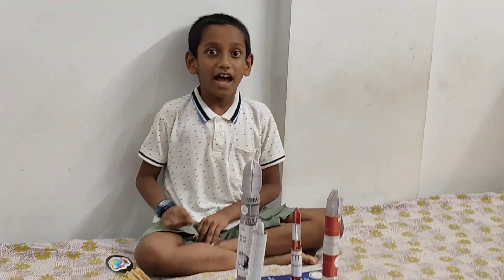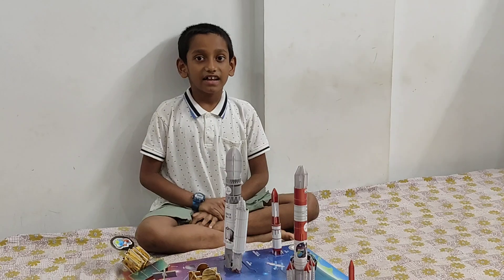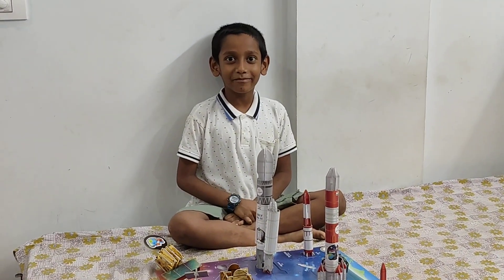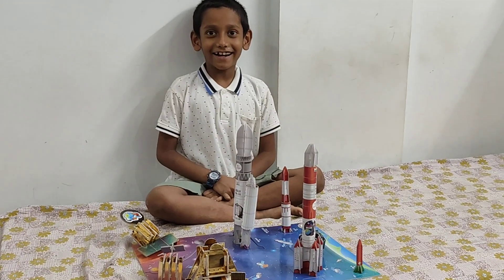Hope you like my speech and hope you like my project. Thank you. And like, subscribe, share and comment and give us 100 likes. Thanks.